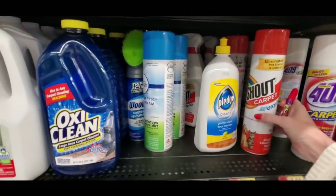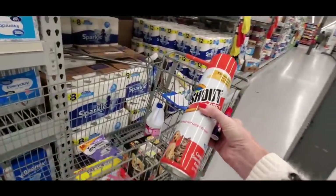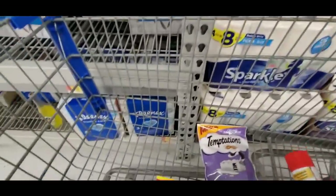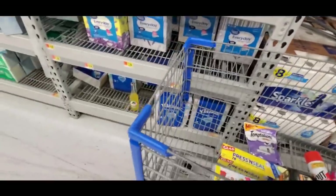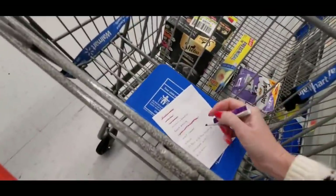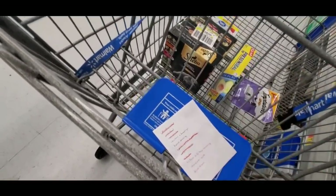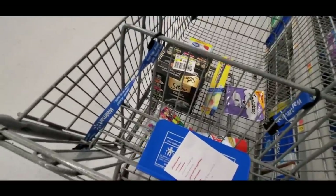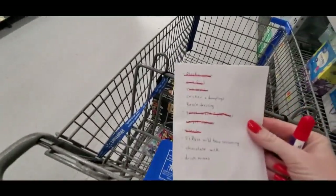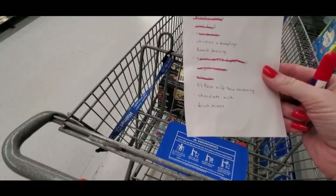I'm going to get the Shout carpet cleaner. It's good for pet stuff as well, perfect for large areas — that's awesome. I get to mark some stuff off. That leaves us with chicken and dumplings, ranch dressing, mild taco seasoning, chocolate milk, and drink mixes.